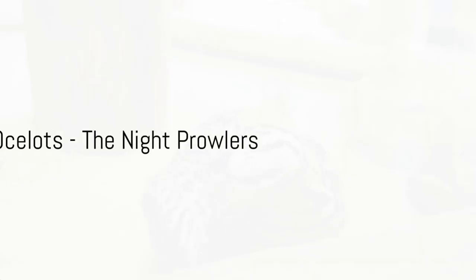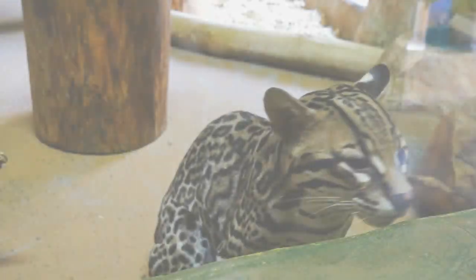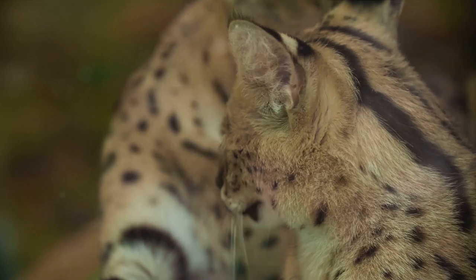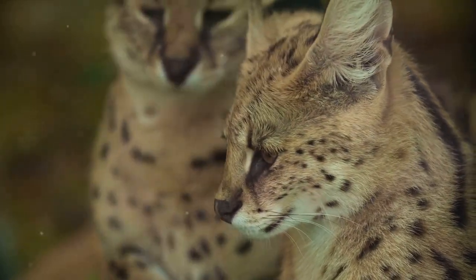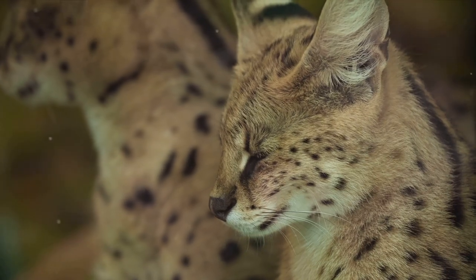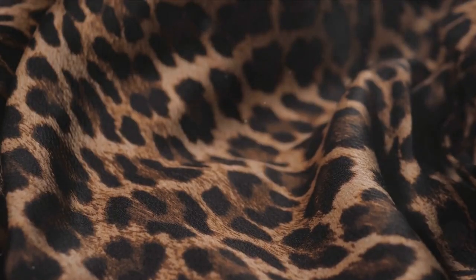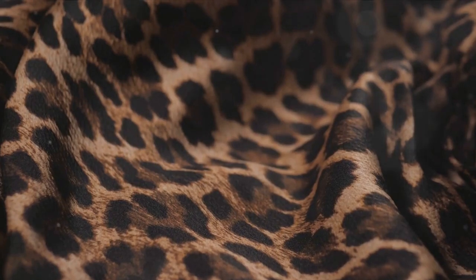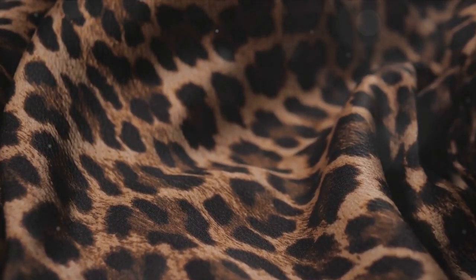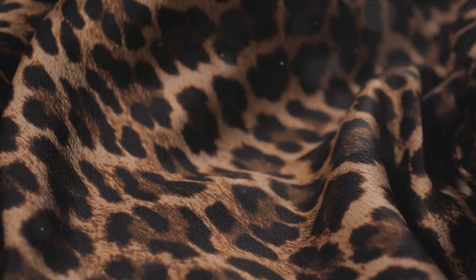As night falls in the Amazon, the ocelot springs into action. This medium-sized wildcat, with its striking coat of dappled fur, is a splendid sight to behold. The ocelot, also known as the Painted Leopard, is about twice the size of an average domestic cat. Its body, adorned with a spectacular array of spots and stripes, is a masterstroke of nature, enabling this creature to blend seamlessly into the shadows of the jungle.